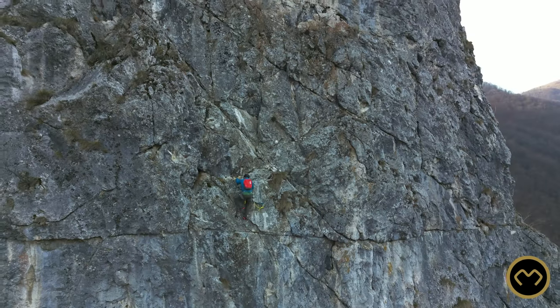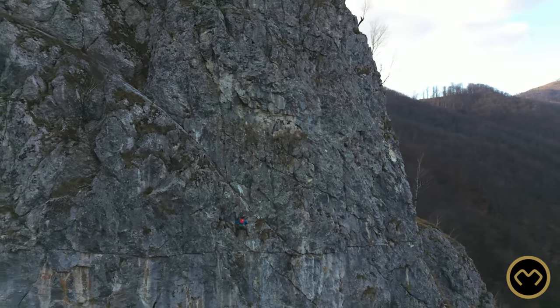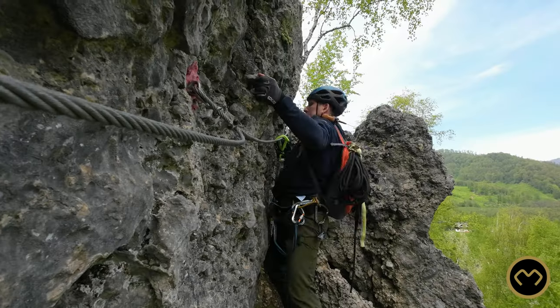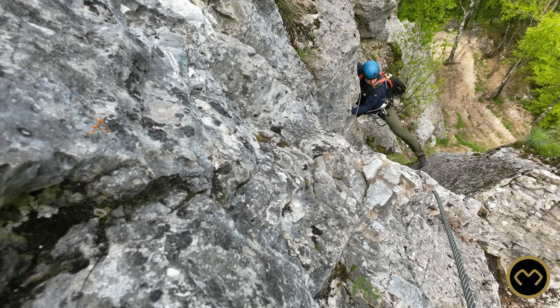SPIRALA MUIERILO. This via ferrata is my first climb ever and I yet have to figure out the better way of climbing. So far, I was able to rock climb it twice. It is possible if you take your time and solve each climbing exercise with calm.